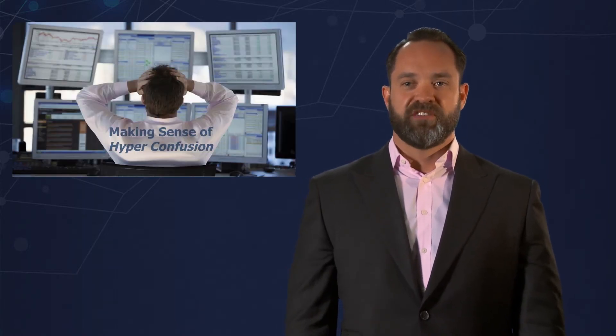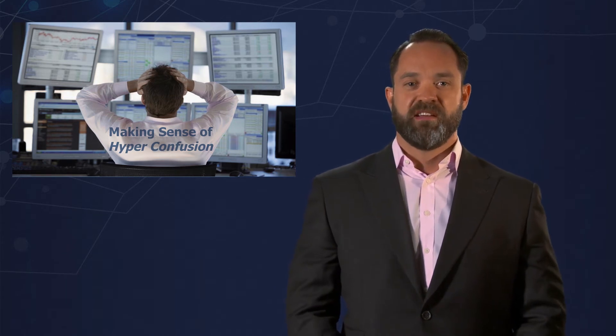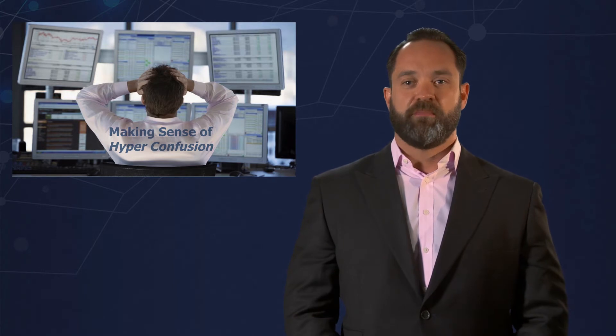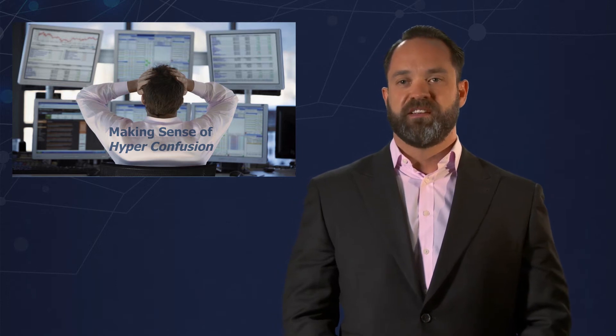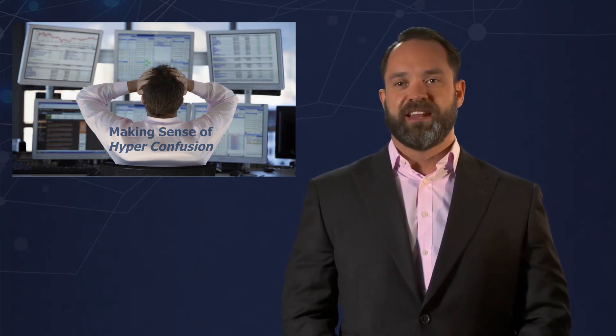We're going to talk a little bit about the hyper-converged space and try to make some sense of the hyper-confusion that exists in the marketplace today. As I'm sure you've all seen in the last six months, we've seen a lot of players enter this market space that was pretty locked down by two significant players before that, which we believe gives a true validation to the marketplace.